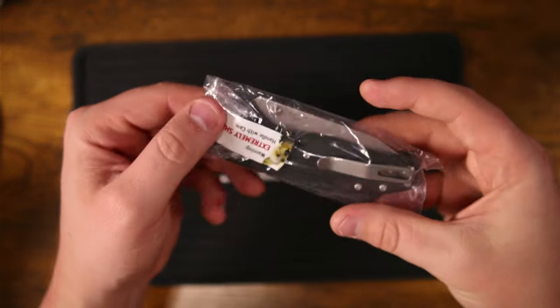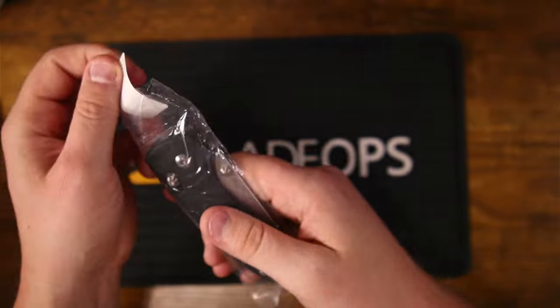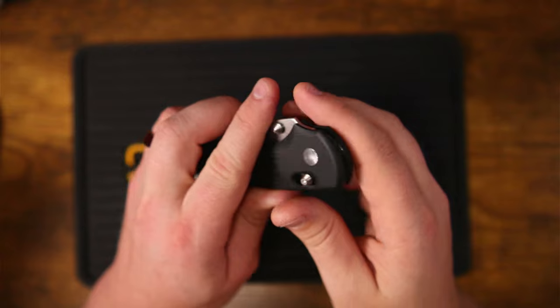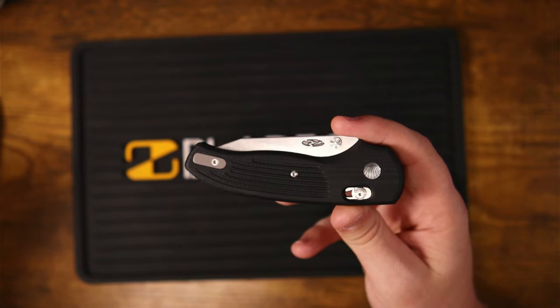Inside the tube we have the TRM Shadow River Lock sticker that says 'Extremely Sharp.' And here it is — the TRM Shadow River Lock. Dang, that's a good looking knife.